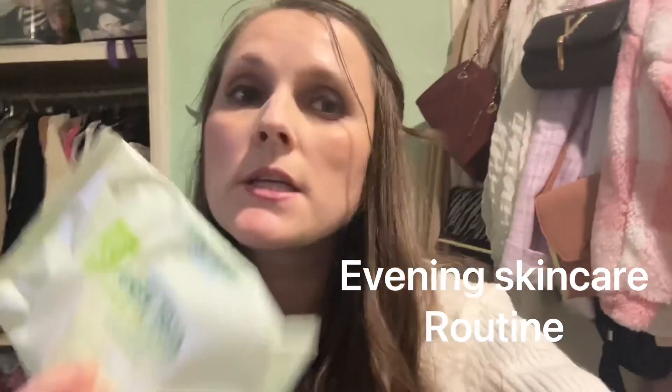I'm going to be taking my makeup off. I use general use makeup wipes, but today I'm using the Sainsbury's aloe vera cleansing wipes — the ones that smell like cucumber. They're really nice.